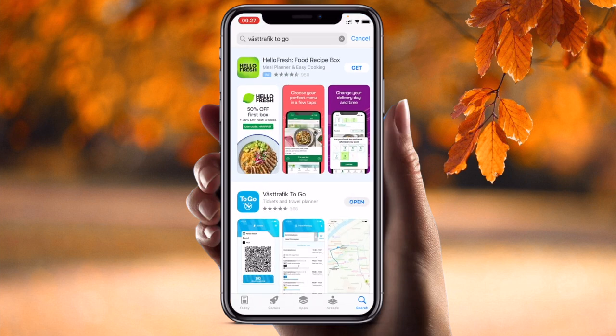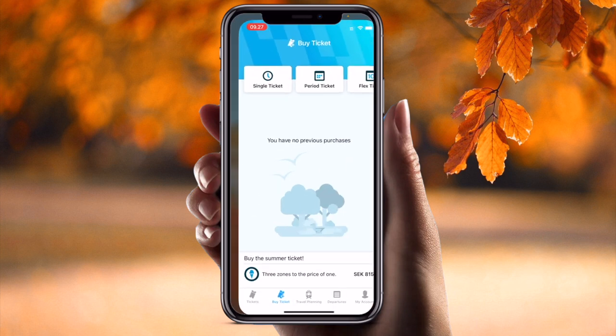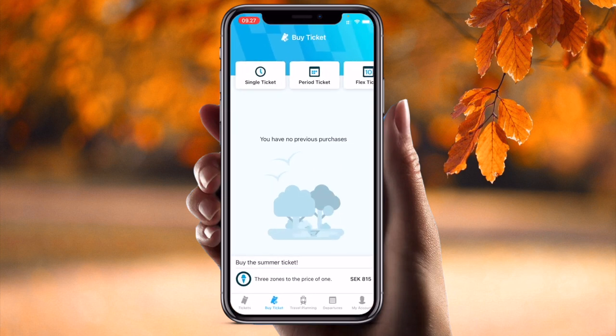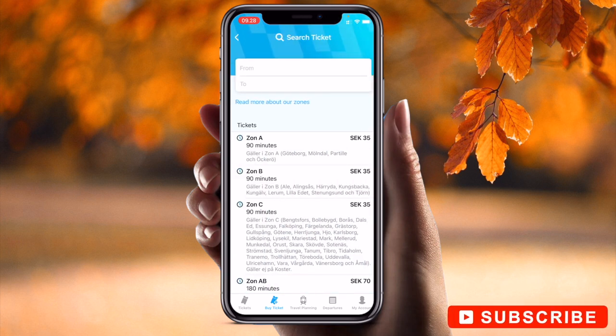You simply open your app store and search for this particular application name. I already have it installed. Simply open the app here and you can see the single ticket option — you can select your route like Zone 1, Zone B, and Zone C.